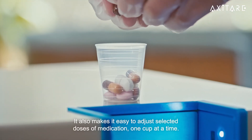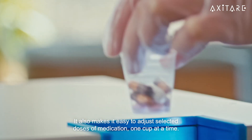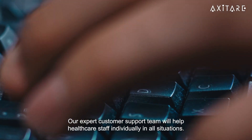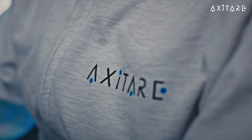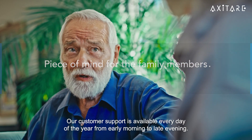The remote care system also makes it easy to adjust selected doses of medication one cup at a time. Our expert customer support team will help healthcare staff individually in all situations. Our customer support is available every day of the year from early morning to late evening.